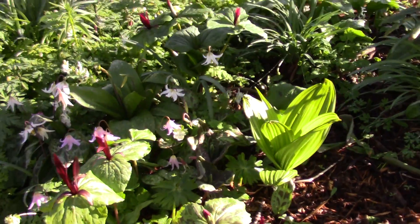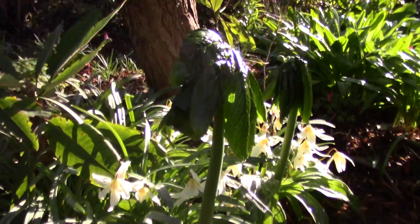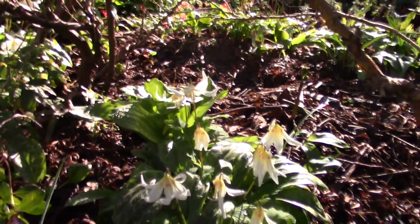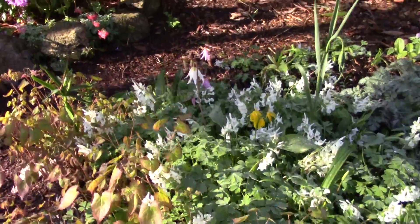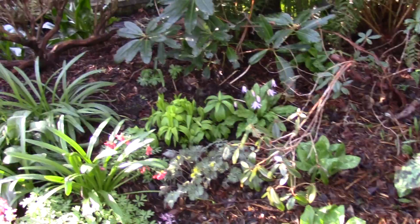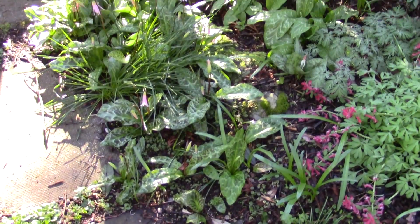More Trilliums there, with the lovely back-lighting going through the leaves of the Veratrum. The giant shoots of the Podophyllum. Erythronium White Beauties there, coming out. And then just walking around the beds — there's so much coming.